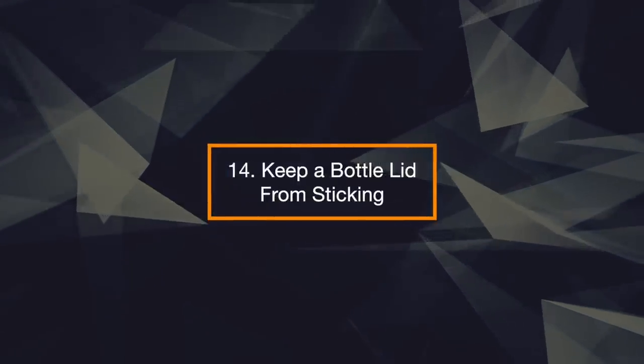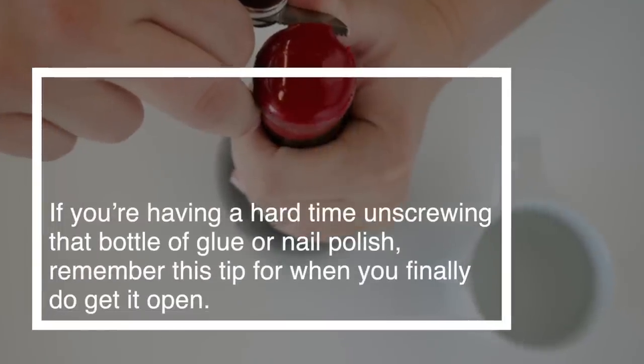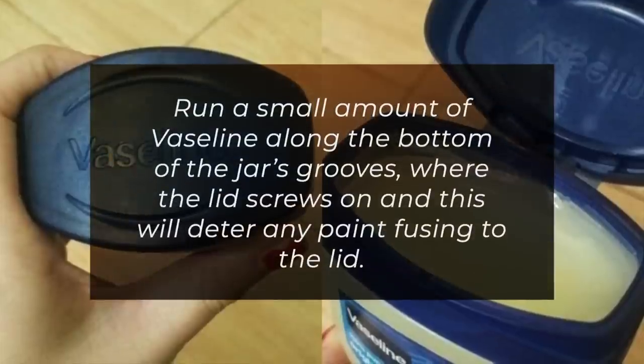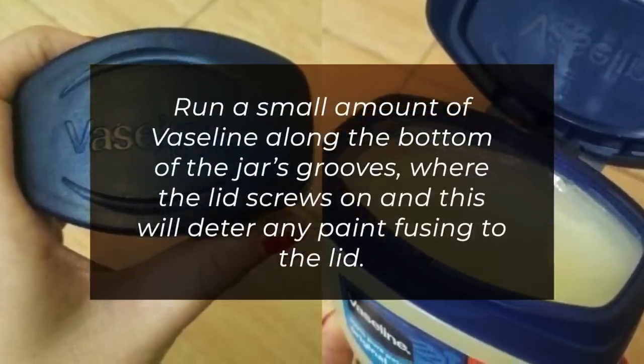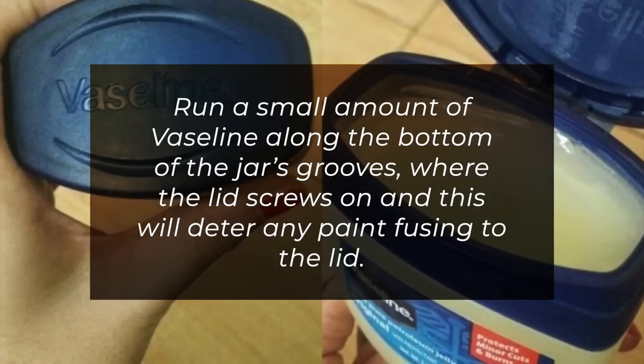14. Keep a Bottle Lid from Sticking. If you're having a hard time unscrewing that bottle of glue or nail polish, remember this tip for when you finally do get it open. Run a small amount of Vaseline along the bottom of the jar's grooves where the lid screws on, and this will deter any product from fusing to the lid.